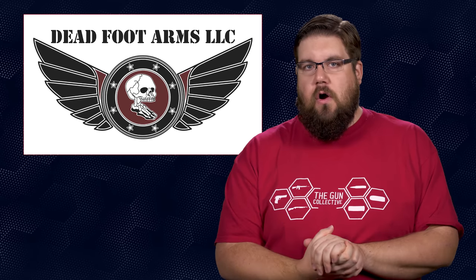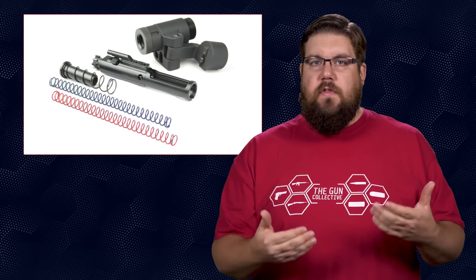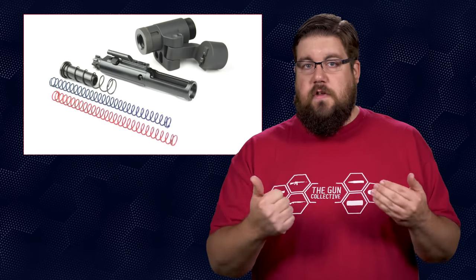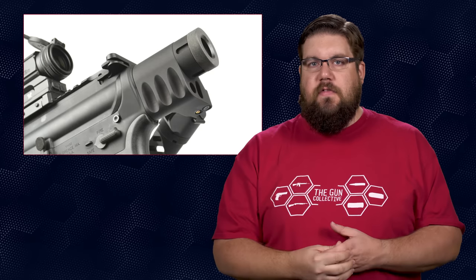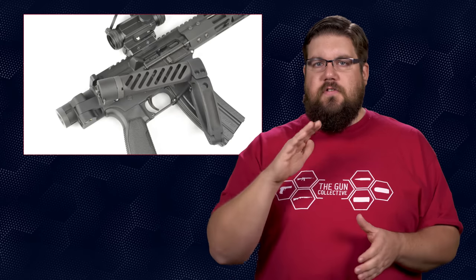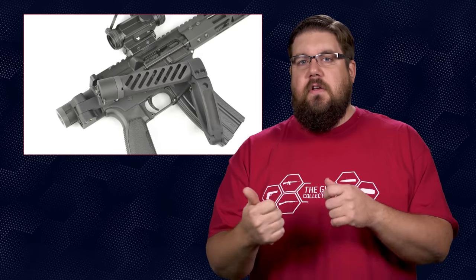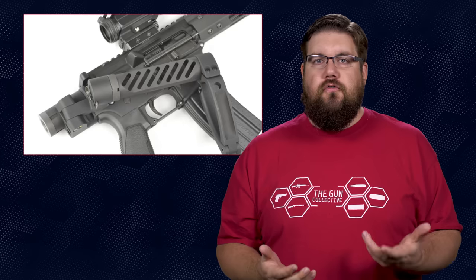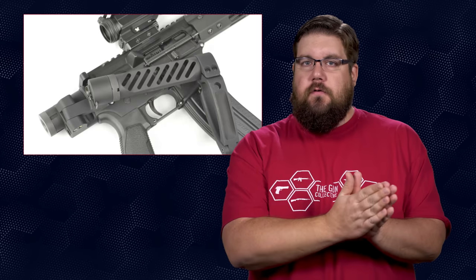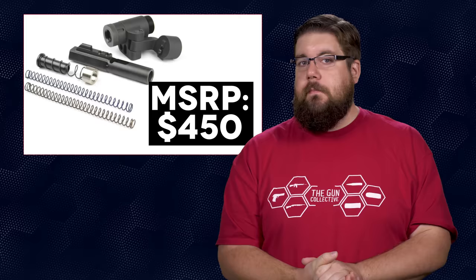Next up, Deadfoot Arms has released a new version of their side-folding adapter for ARs. It operates on what they call the MCS, or Modified Cycling System, using a modified bolt carrier that allows the gun to cycle with just a little bump out the back while the stock remains folded. It's angled slightly down so you can still access the forward assist and so brass can clear it. The Gen 2 version is lighter, stronger, and stays tighter to the gun when folded. Pricing is $420 for the rifle caliber kit and $450 for the pistol caliber kit.